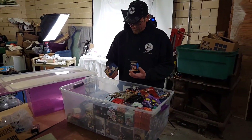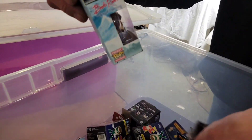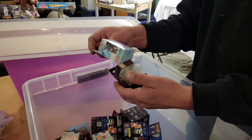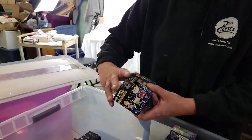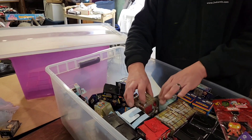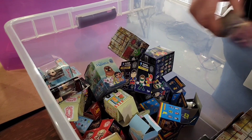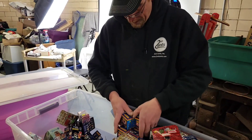We got all these Bob Burgers figures. Bob Ross Pop. Eleven from Stranger Things — I've never seen Stranger Things, have you Mike? Superheroes, vinyl ones. So here's all the Bob Burgers — holy Bob Burgers.